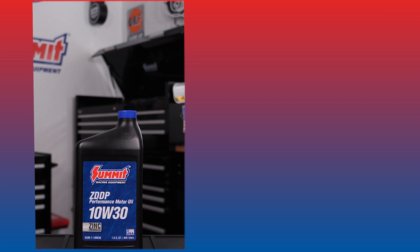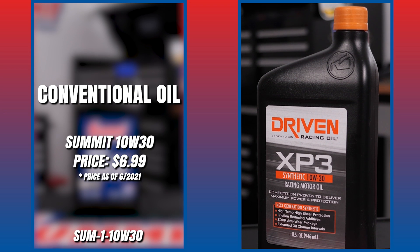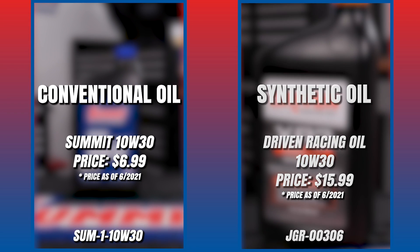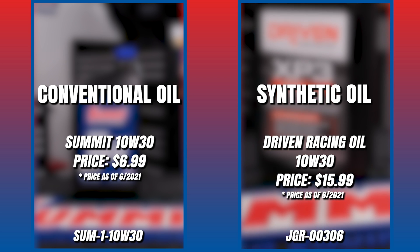Another thing to keep in mind is the cost. Conventional oil is much more affordable than its synthetic counterpart, which is a major reason why people choose a conventional oil. Synthetic oil is more expensive, but it also will not break down as quickly, and it will keep the internals of your engine cleaner.